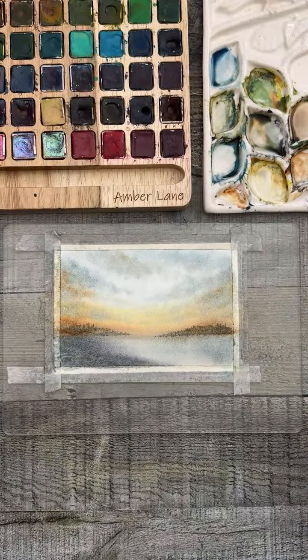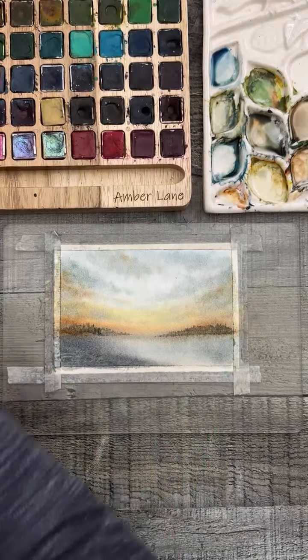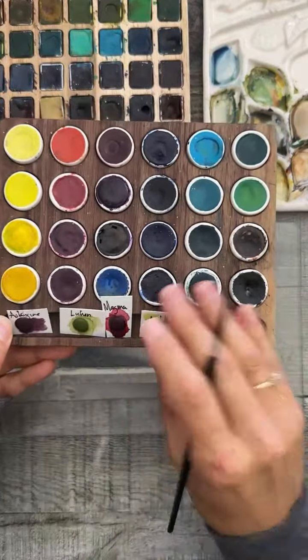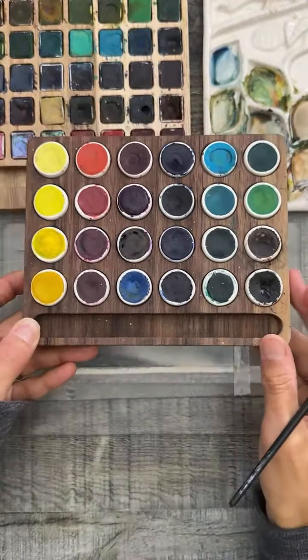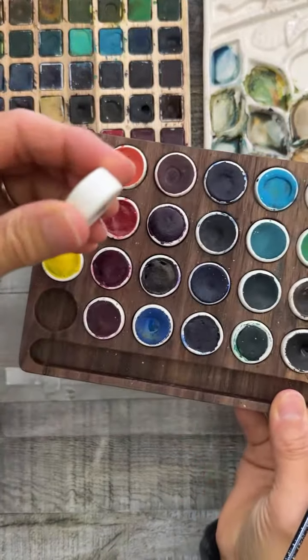Lately I've been mixing up my own blacks, but I grabbed a hematite black from my Masha 24 single palette. Let me show you real quick — it's this wooden palette set. These are just dot samples I was drying — let me move those out of the way. This is a 24-set in these little ceramic pots.